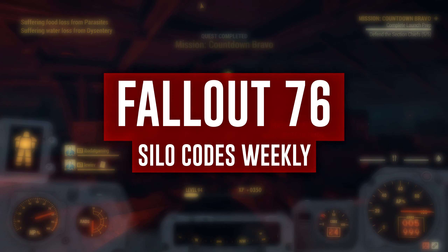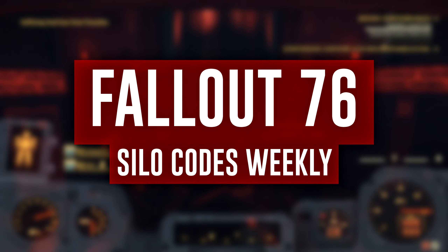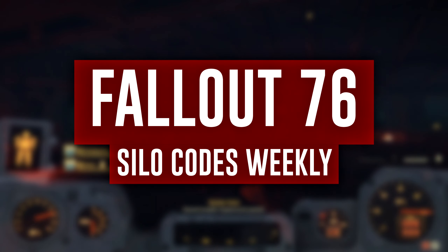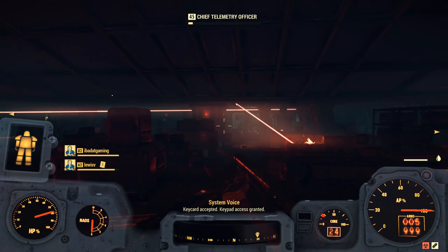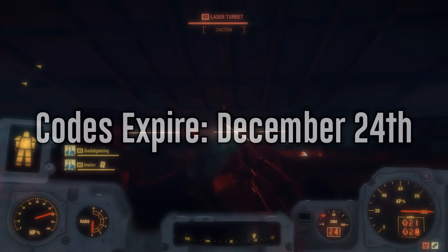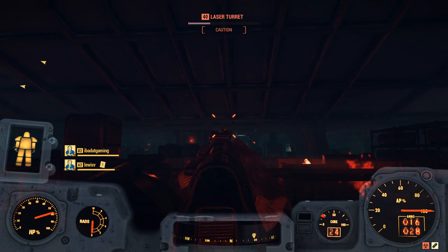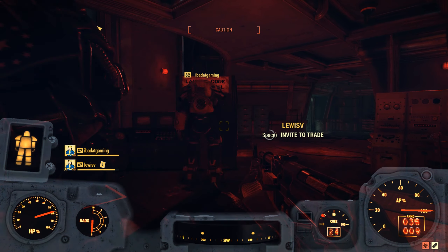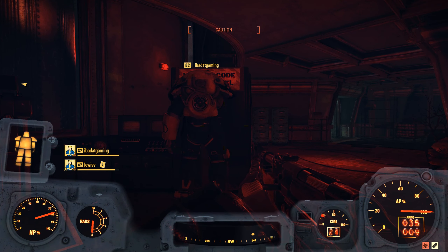Welcome to another week of Fallout 76 Silo Codes Weekly, the series in which I assist you in launching as many nukes as your heart desires each and every week. Just a quick reminder, these codes will expire on December 24th, 2018, so let's get you launching those atom bombs leading up to the holidays. As always, we're going to go in order from Site Alpha to Site Bravo and lastly to Site Charlie, so here we go.